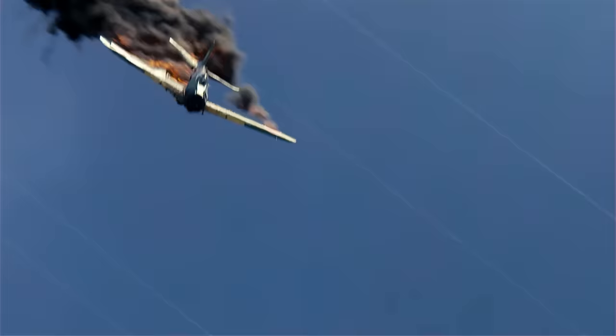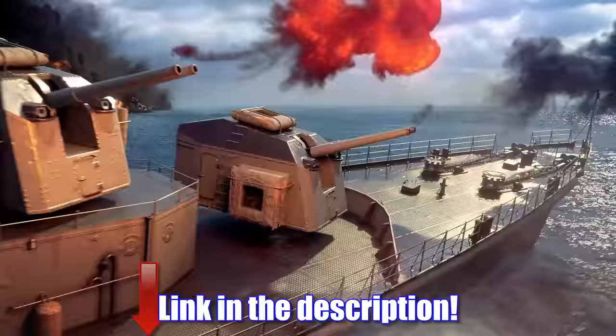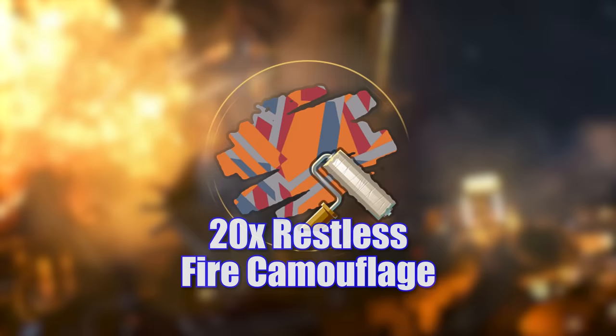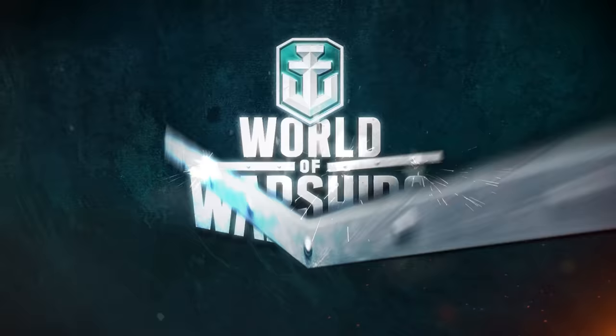Join over 44 million players and download World of Warships using the link in the description. If you use our link and the promo code BOOM, you get 200 doubloons, two ships including the St. Louis and premium ship Emden, plus 20x Restless Fire camouflage, 2.5 million credits, and 7 days of a premium account. Check out World of Warships down below, and a huge thanks to them for sponsoring this epic video.